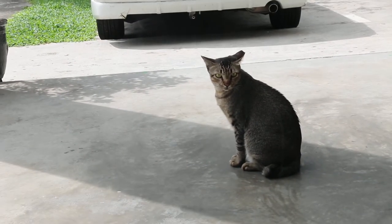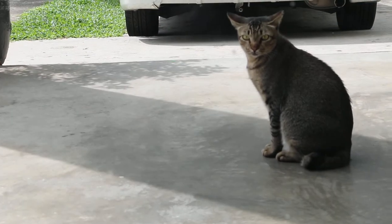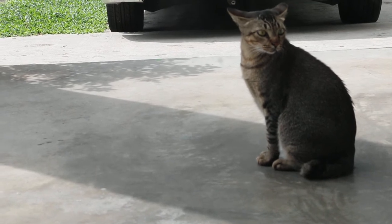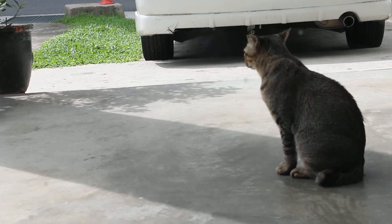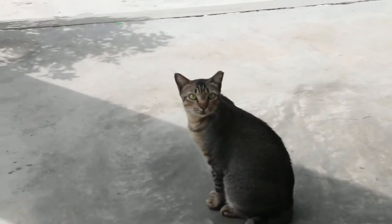Now let's see if I go out, whether he runs away or not. Maybe he knows there are other dogs and cats in this clinic. Let me try and open the door and say hello to him. Hello. Hi.